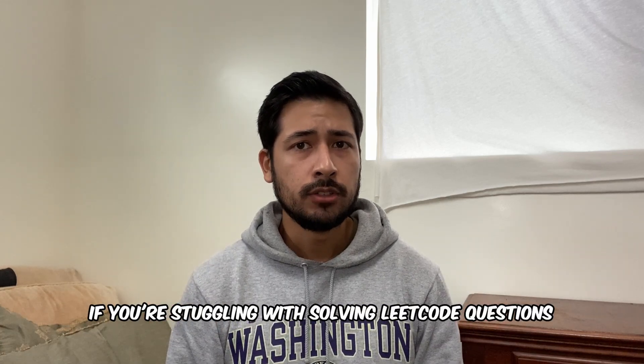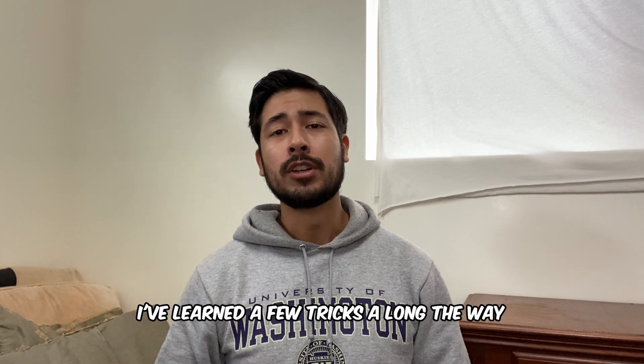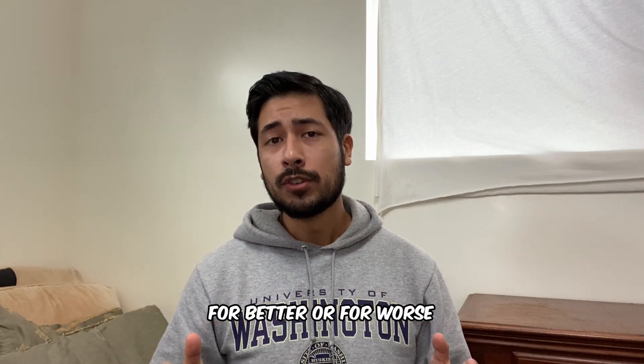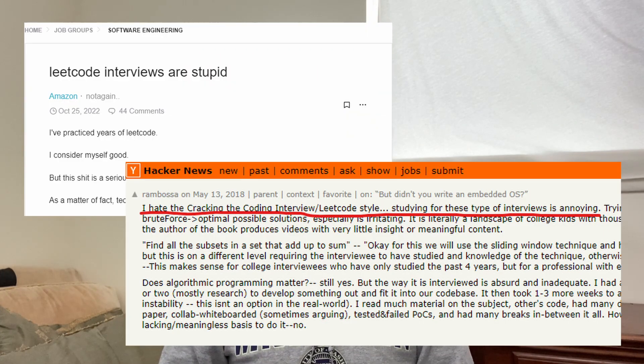If you're struggling with solving LeetCode questions, then you came to the right video. I used to be just like you, but after dozens of coding interviews under my belt, I've learned a few tricks along the way. For better or for worse, LeetCode style questions are the norm for interviewers at most tech companies. And instead of complaining about the coding interview process, you can instead learn the strategies that top engineers use when prepping for their coding interviews.